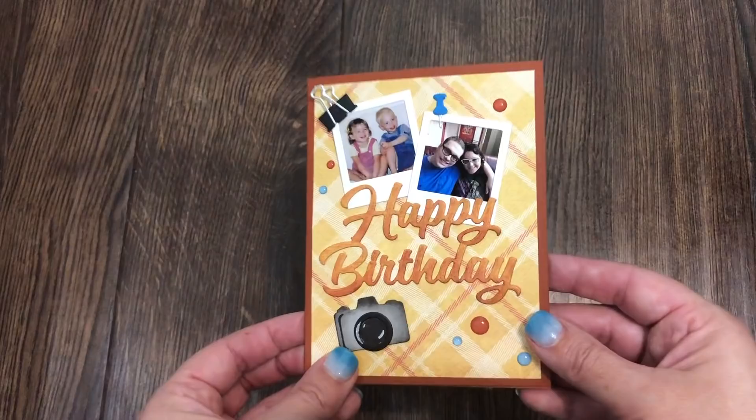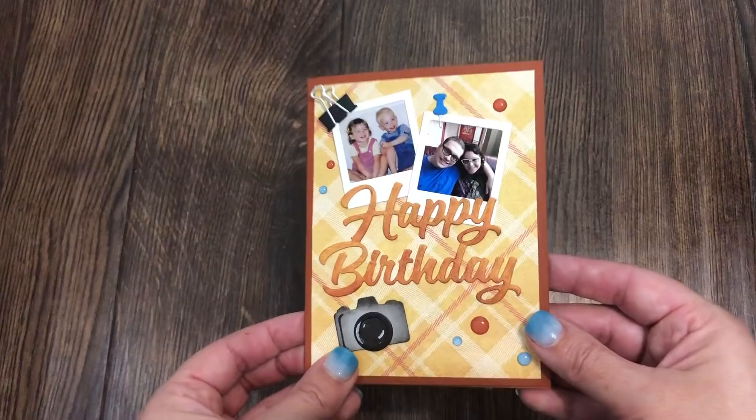You can pre-order this new release at many of your favorite local and online retailers, as well as our website, with shipping starting mid-July 2019. Thanks for watching.